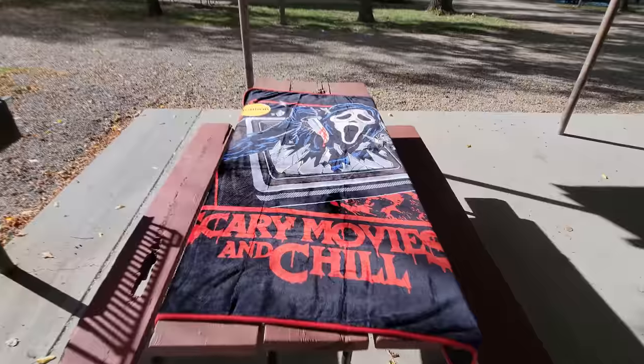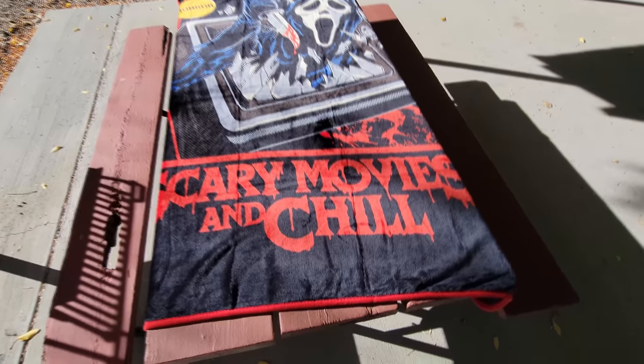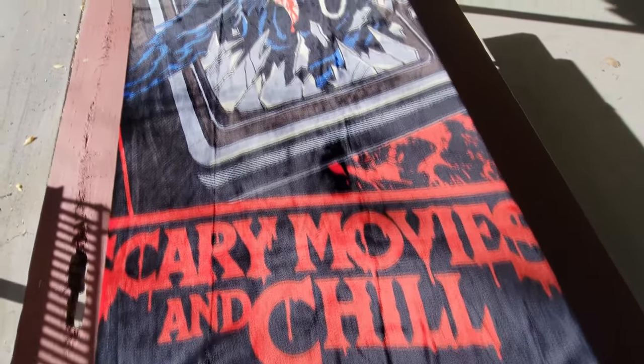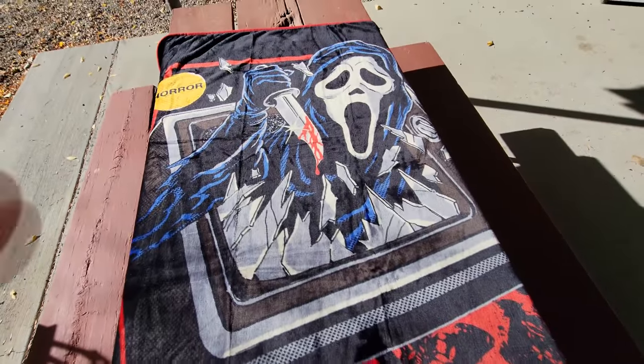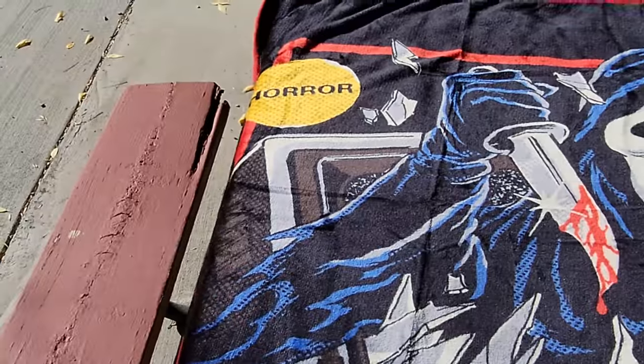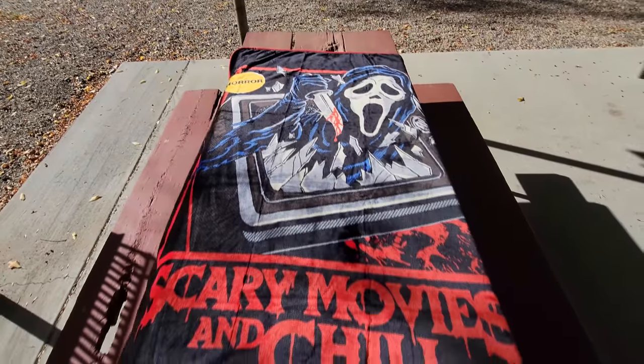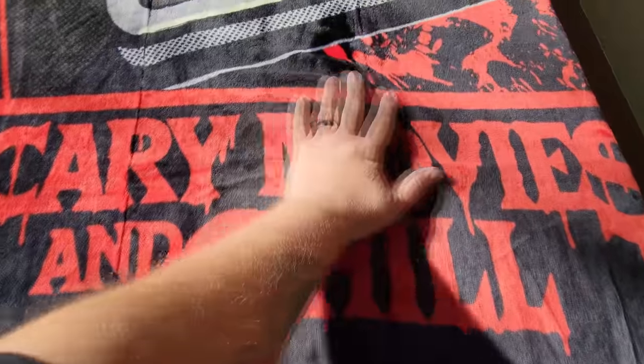This is one of the new designs they have on the shirts, and as soon as I saw they put them on blankets too, I knew I had to get one. It says 'Scary Movies and Chill,' it has Ghost Face busting out through an old-style TV, and it has what looks like a horror sticker at the top like you'd see on old VHS tapes. Absolutely awesome blanket and super warm.